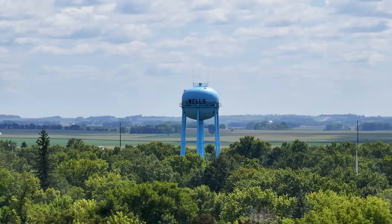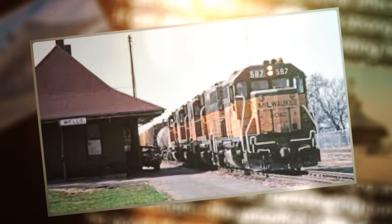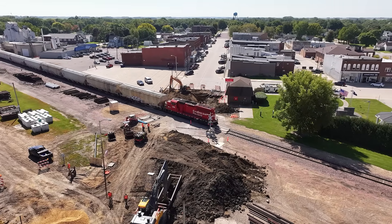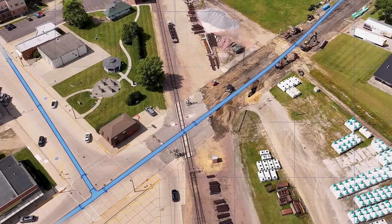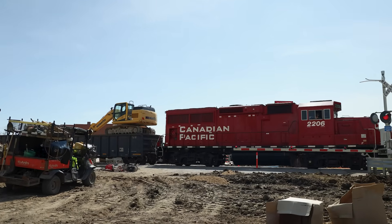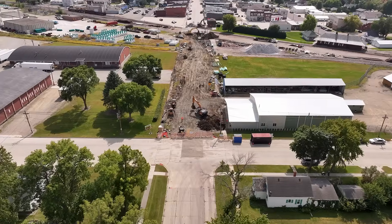Wells, Minnesota — a small southern town built on hard work, farmland, and the rails that once connected it to the rest of the world. Those tracks helped shape the town more than a century ago, and they're still active today, carrying freight through the same heart of Wells that grew around them. But for this crew, those same rails presented a challenge: how do you connect a water main on one side of live tracks to the other without ever touching the line above? Here's what it took to drill beneath the tracks.